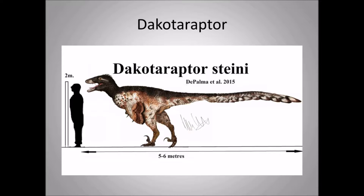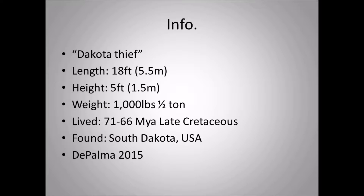Dakotaraptor — and you can see the size chart of Dakotaraptor right there. Dakotaraptor means 'Dakota thief.' Length is 18 feet or 5.5 meters, height 5 feet or 1.5 meters, weight 1,000 pounds or half a ton.